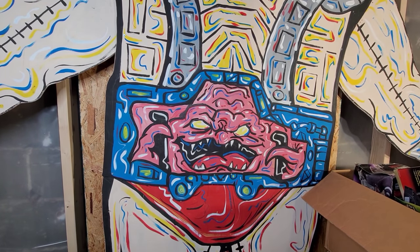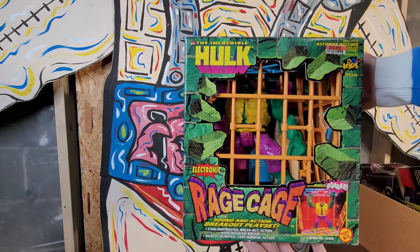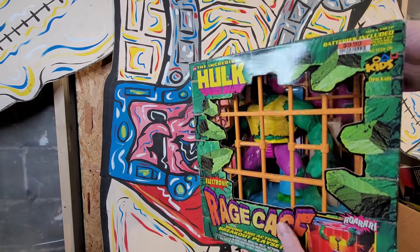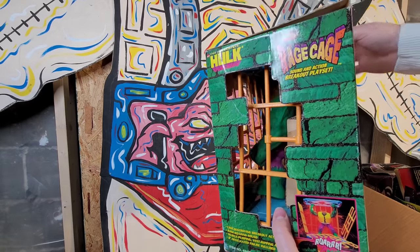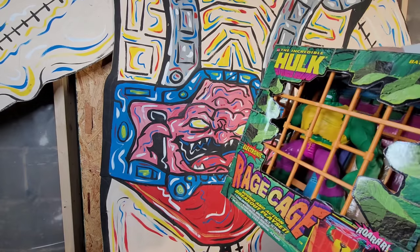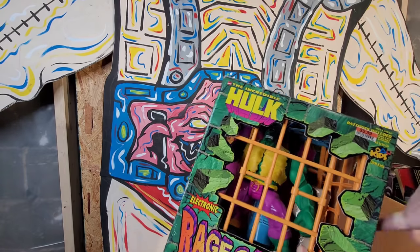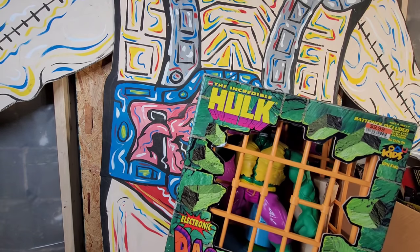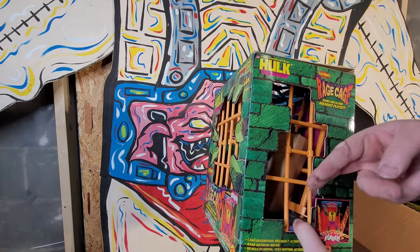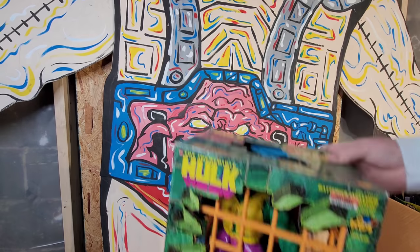Alright let's go into box number two. This figure is actually probably one of the more valuable out of this collection - the Rage Cage Hulk. For those of you who know, there was another Rage Cage Hulk that was the Toy Biz one back in the early 90s. This one came out in conjunction with the newer movie. It's never been opened - it's wobbling around there and doesn't have any tape. It does have a box inside with pieces that's unopened, but it doesn't have any plastic wrap, so you got attic nastiness in there. Still a cool piece - I'll get that thing cleaned up.